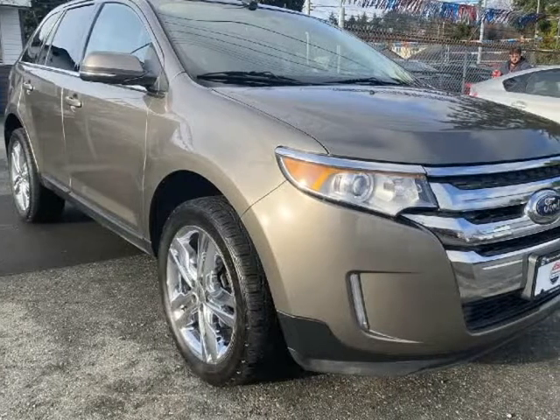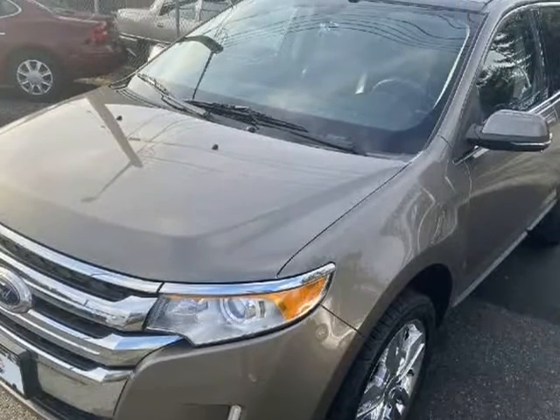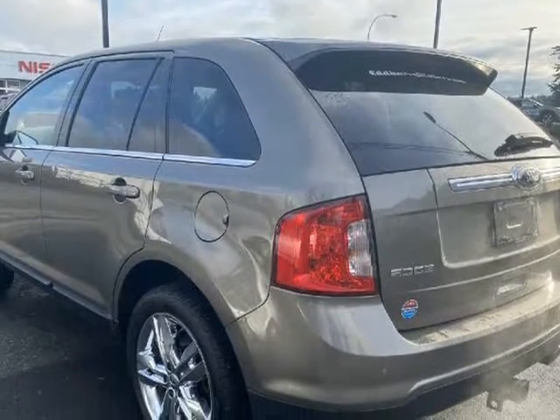This 2014 Ford Edge is brought to you by Edbari Motors. Ford Edge Limited AWD with low kilometers — it really is a beautiful vehicle to drive.